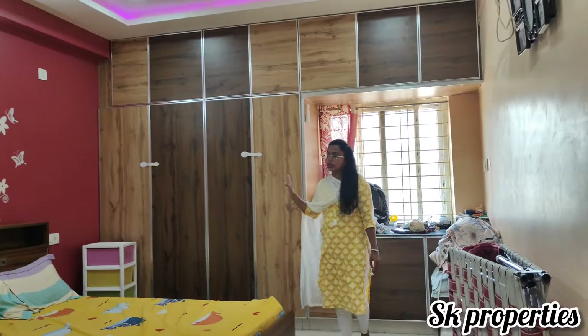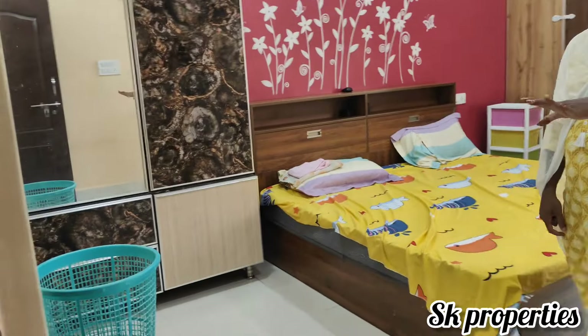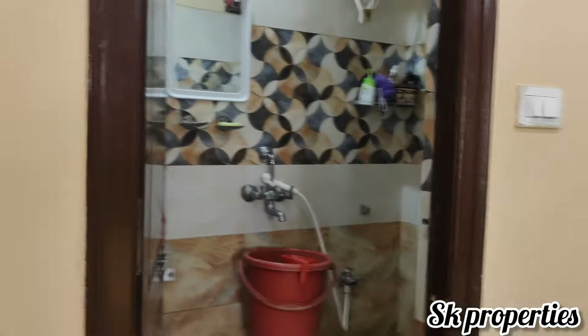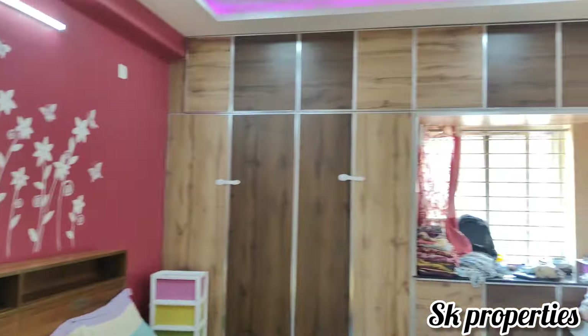We need to see the corner flat. We have some ventilation. You can provide a vanity, and the UDS is also 33 square yards.